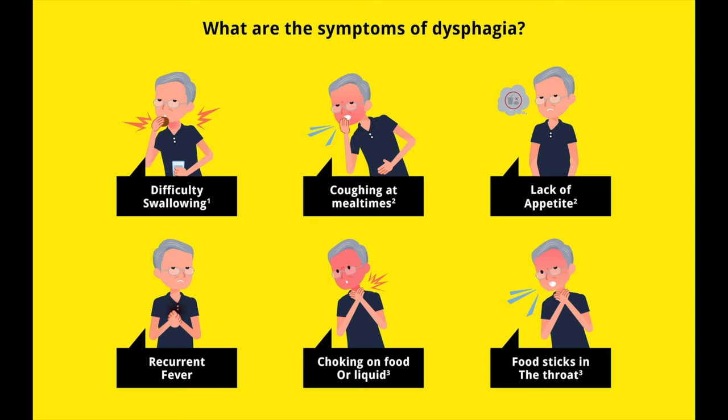The first important red flag symptom that would warrant a two-week wait referral is dysphagia, and that's the medical term for difficulty swallowing. People with dysphagia might present with coughing or choking when they're eating or drinking, and no matter what the person's age, they should be referred urgently for the direct camera test.